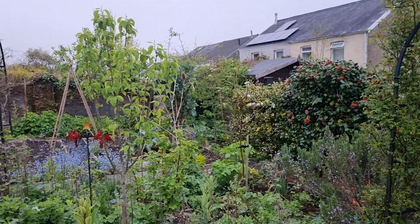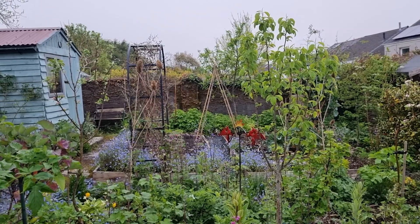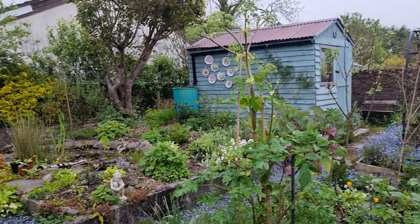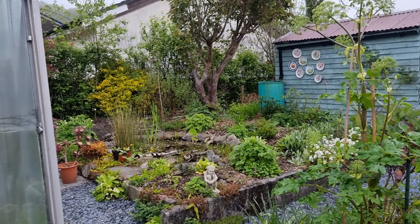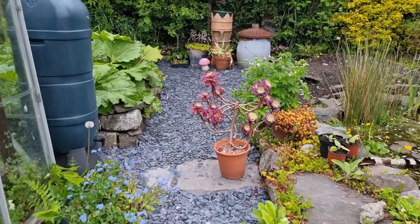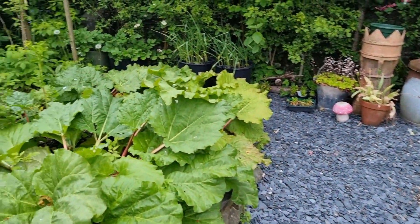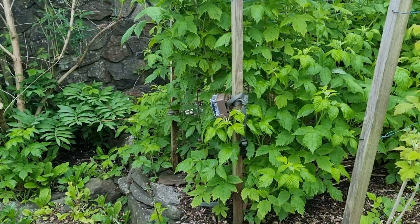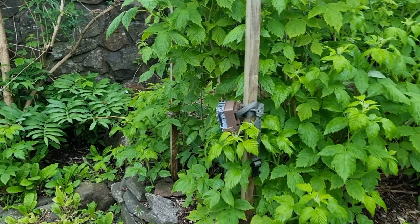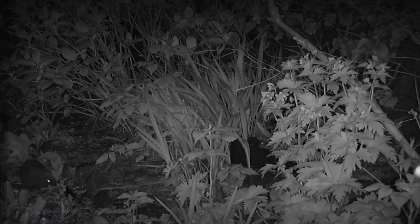Everywhere is really looking green and lush and lovely now, and the birds are all singing. So we'll go and see what hedgehog activity there was last night. I put the camera on a raspberry stake this time. And this was not nearly such a busy night — this was the only film I had of the hedgehog taking leaves into the box, and then he disappeared really for the rest of the night.